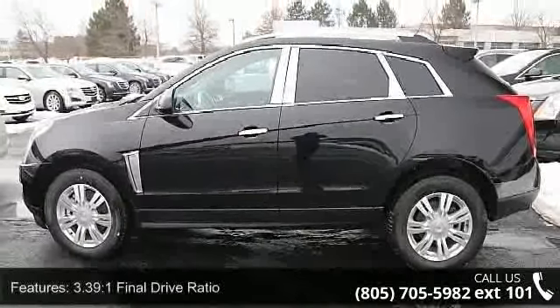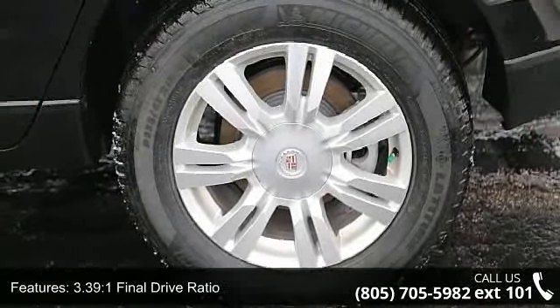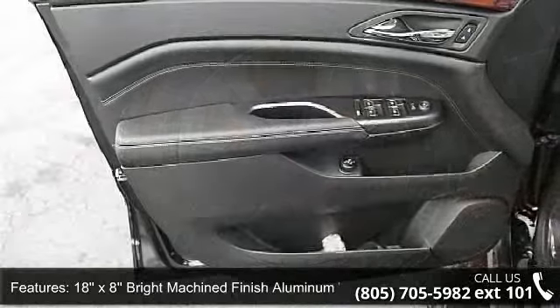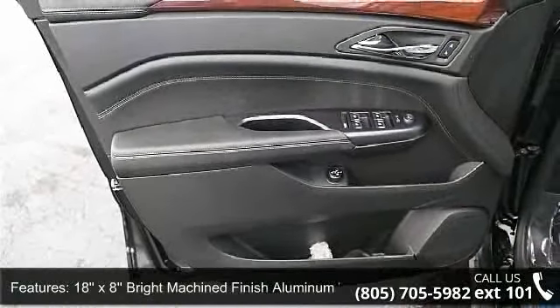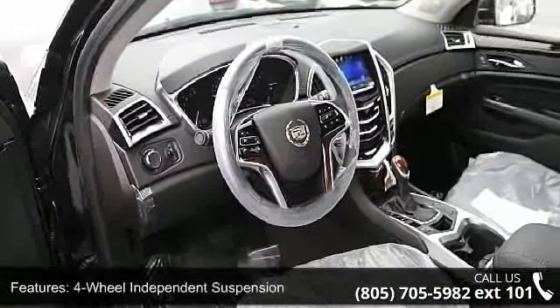Some of the top features included with this vehicle are 3.39:1 final drive ratio, 18x8 bright machined finish aluminum wheels, leather seating surfaces, 4-wheel independent suspension, and Choco Sapele wood trim on door and center stack.